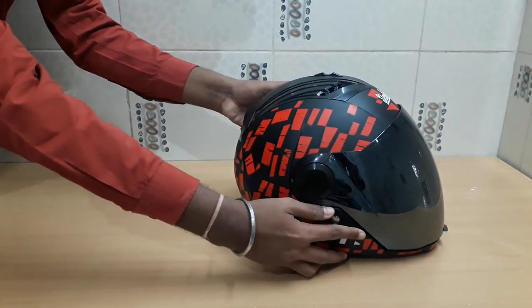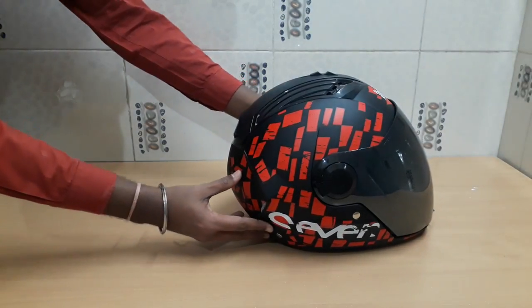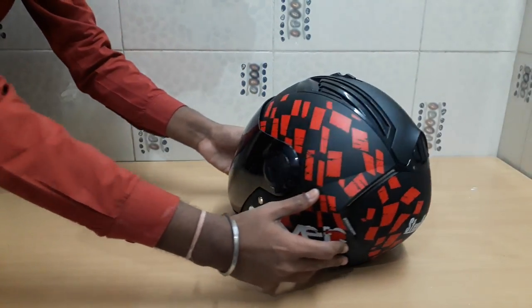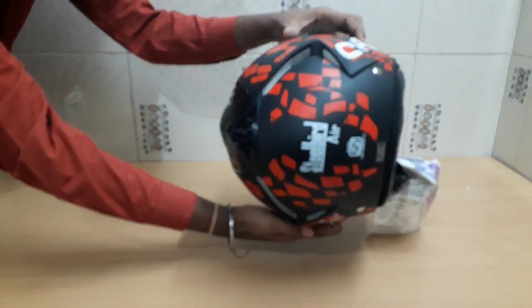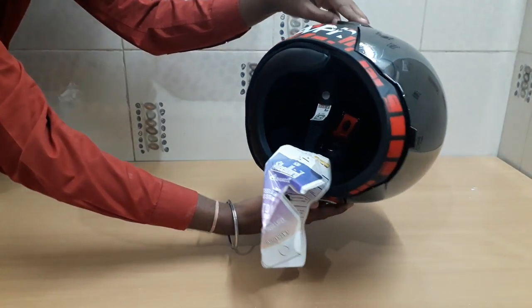You can see the helmet comes in multiple colors: matte black, glossy black, matte silver, matte maroon, matte desert storm, matte battle green, matte Yama blue, matte sports red, matte Honda grey, and matte white. The graphics design was done in Italy, which gives it a beautiful and high-quality look.